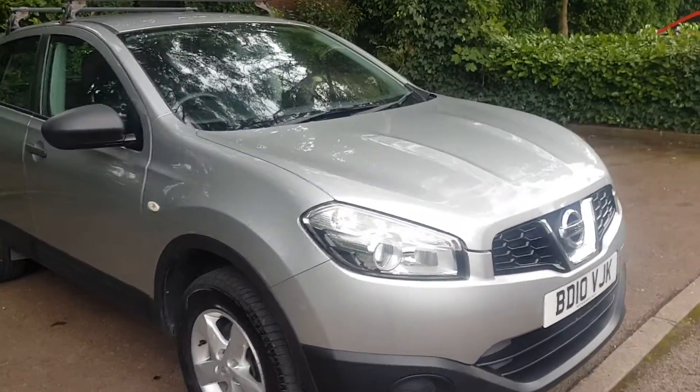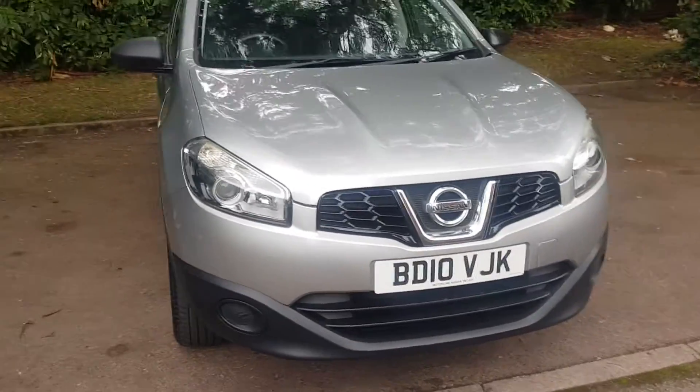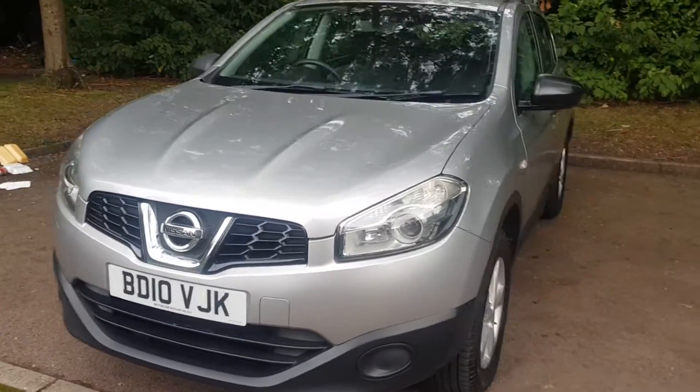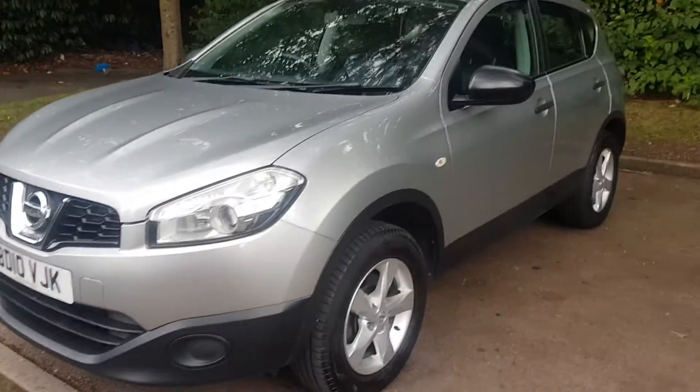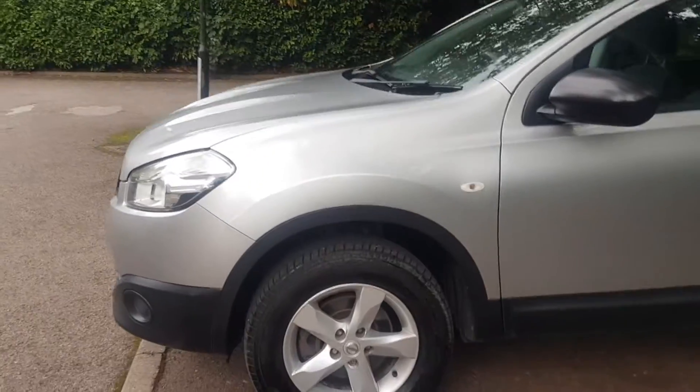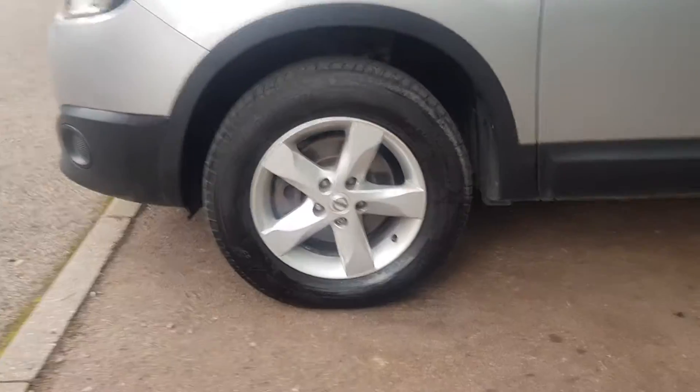Looking around the front of this car, you can tell the bodywork is in great condition for its age. It's in a lovely silver colour. It's pretty good all round — has the usual wear you'd expect from a car this age. It's got lovely alloy wheels with great tyres on them.